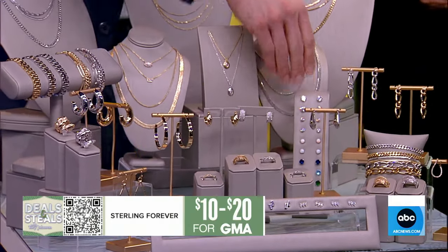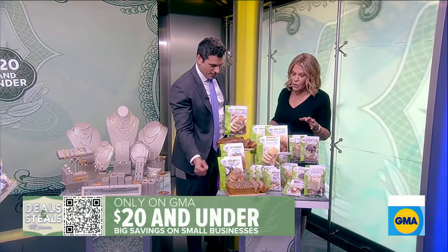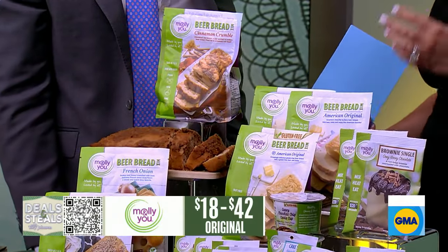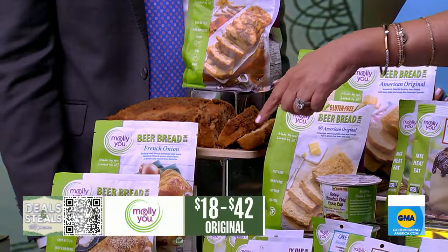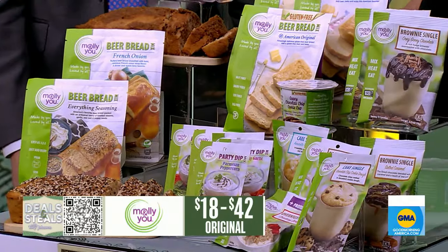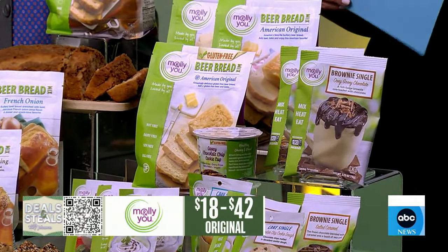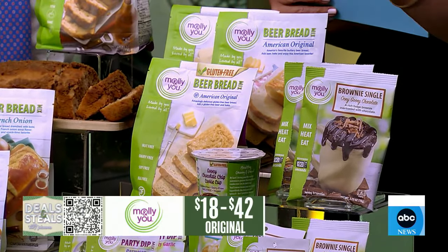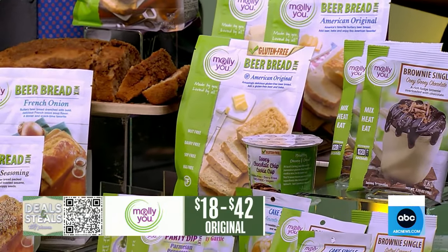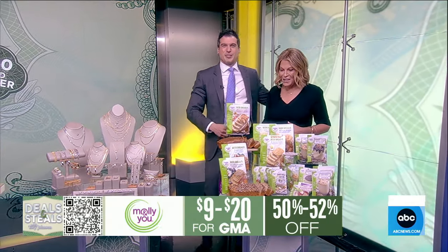And finally, this is Molly and You — the easiest way to create what seems like fresh homemade goodies. From the beer breads, which you can make with beer or seltzer, to their microwave desserts — little brownie mixes that you just pop into the microwave for an immediate 90-second treat. They've kind of thought of everything, and it's all made in America. These start at $9.